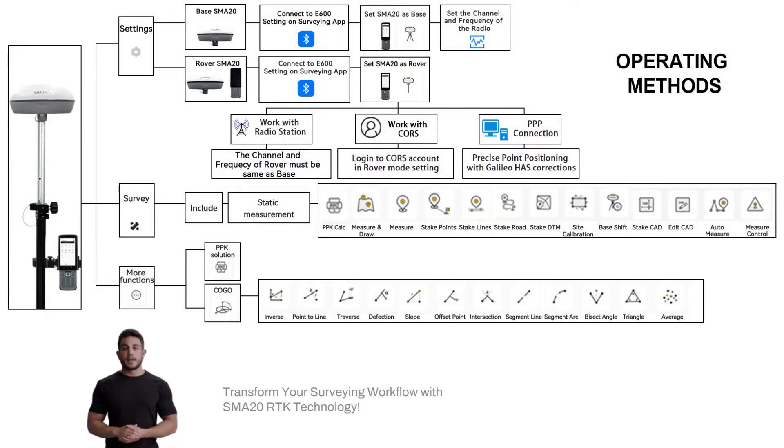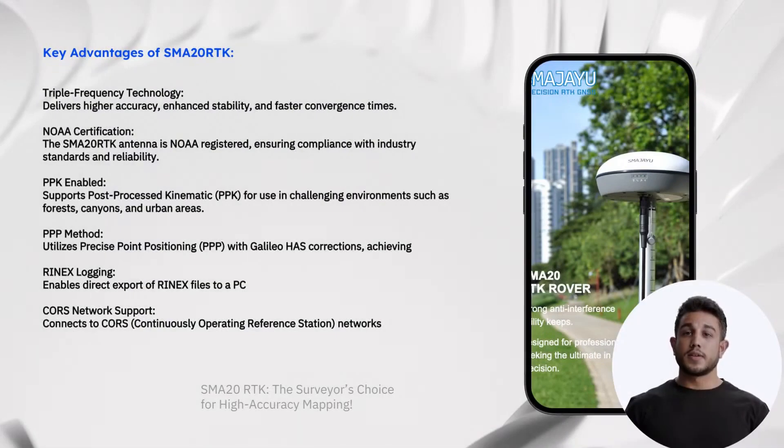Long battery life — designed for extended use in the field, ensuring uninterrupted operation during long work days.